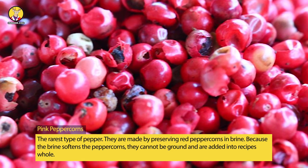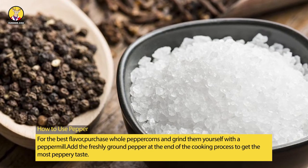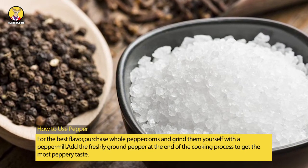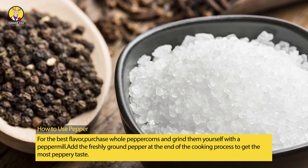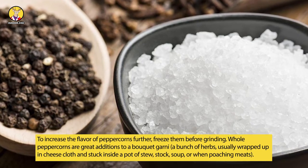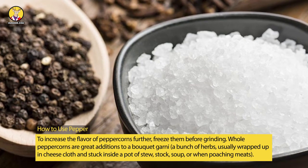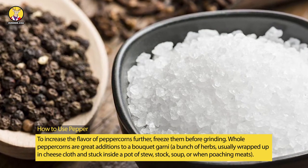For the best flavor, purchase whole peppercorns and grind them yourself with a pepper mill. Add the freshly ground pepper at the end of the cooking process to get the most peppery taste. To increase the flavor of peppercorns further, freeze them before grinding.